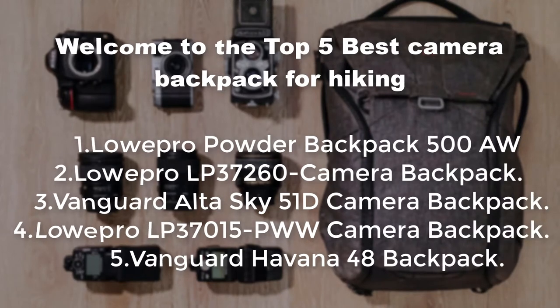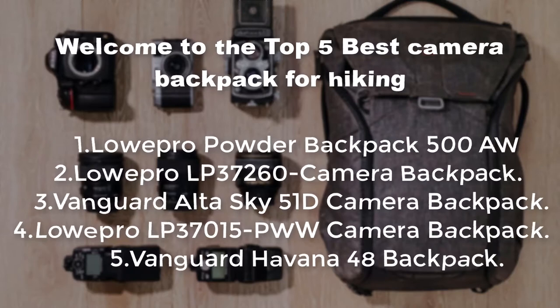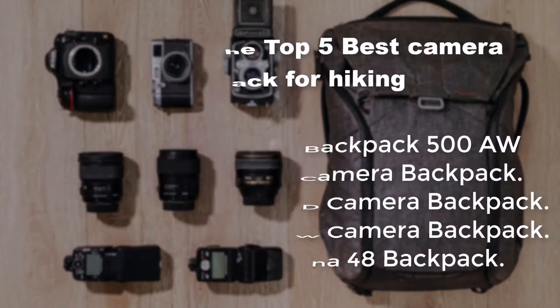The five backpacks we'll cover are: the Lopro Powder Backpack 500 All, the Lopro LP 37260 Camera Backpack, the Vanguard Alta Sky 51D Camera Backpack, the Lopro LP 37015 PWW Camera Backpack, and the Vanguard Havana 48 Backpack.